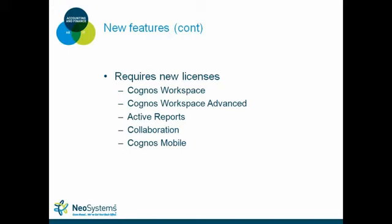As for the features that will cost additional money, we're looking at Cognos Workspace — previously called Business Insight by IBM. They've also released Cognos Workspace Advanced for editing content, Active Reports, Collaboration, and Cognos Mobile. These new features will require professional author licensing or above for existing users, or you'll need to upgrade some licenses to fully utilize all of these capabilities.